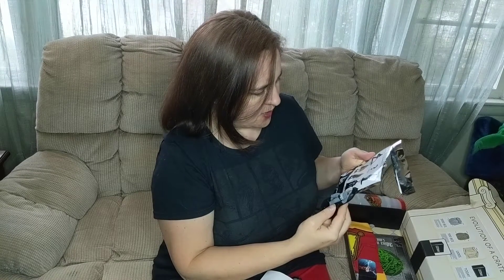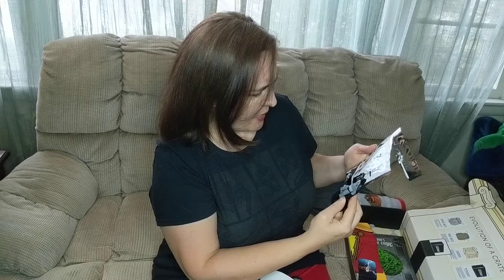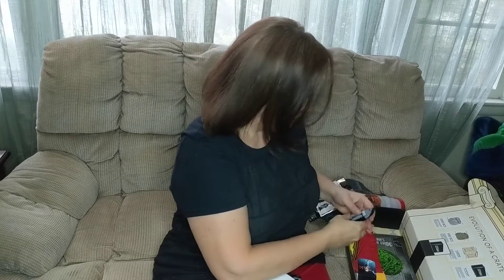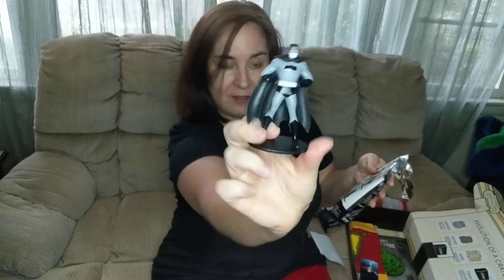I believe this is the Batman Mike Mignola. Pretty cool. I love opening blind bags — that's my family. I got another one — this one is the Dick Sprang Batman. Pretty cool.